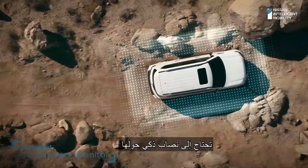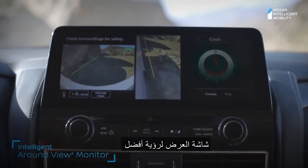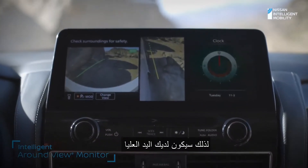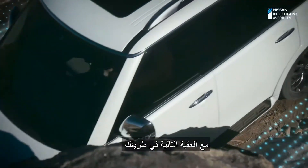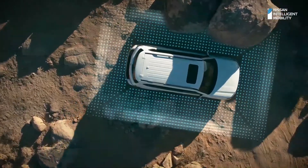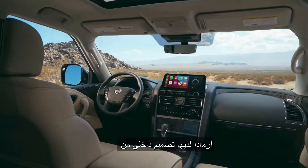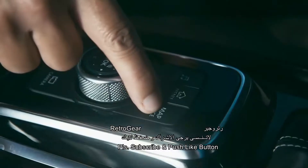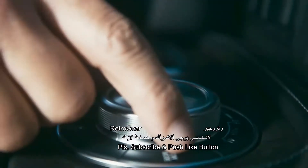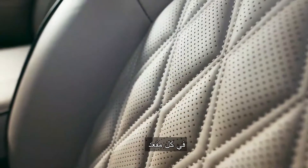Need a spotter? Use Intelligent Around View Monitor for a better view, so you'll have the upper hand with the next obstacle in your path. Armada has a first-class interior with premium design details.